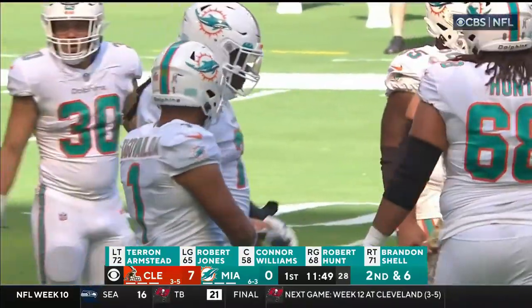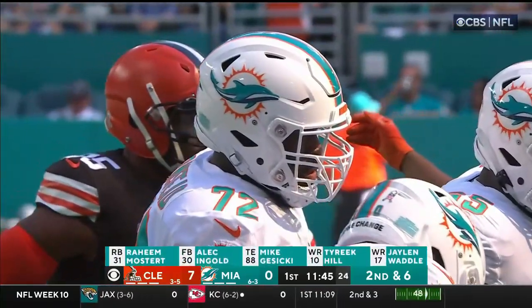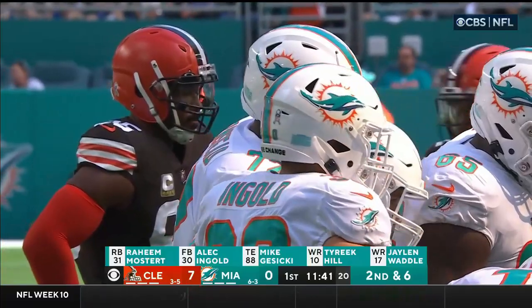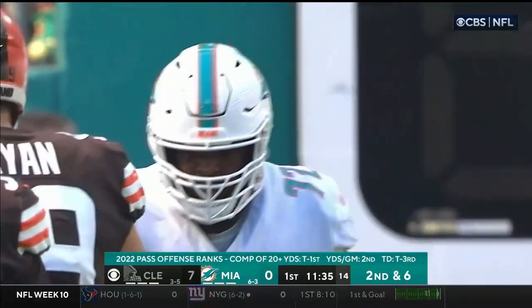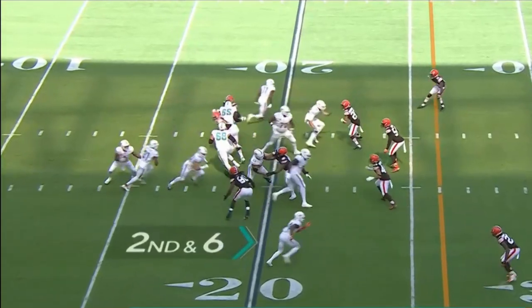Well, good news is that they get Teron Armstead — he's in the lineup today. He has been nursing a toe and a calf, and he's been one of the most important players on offense. I know that Tyreek Hill and Jalen Waddle get a lot of attention, but it's been his stability at left tackle that has really helped this offense bring it together.